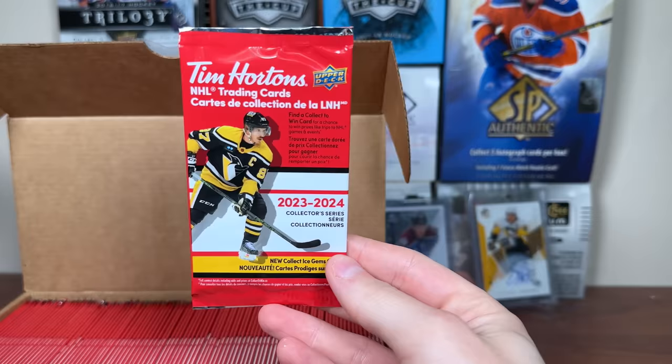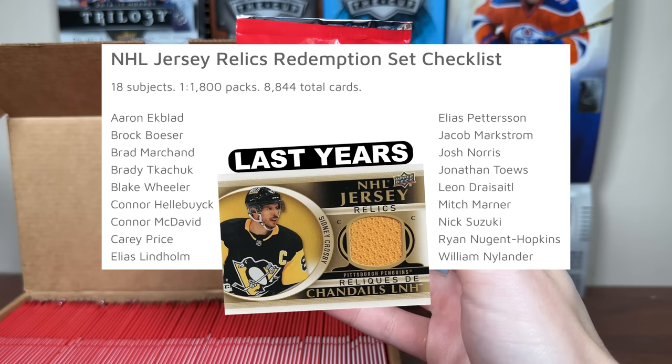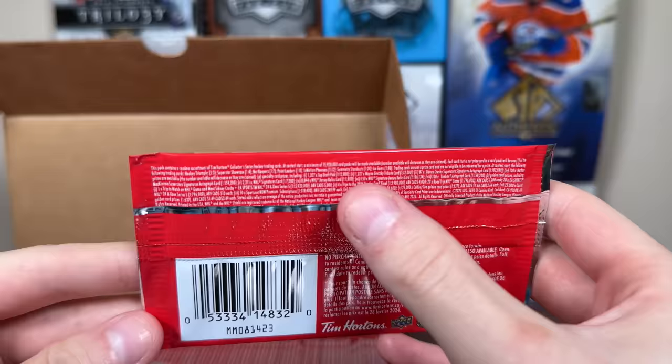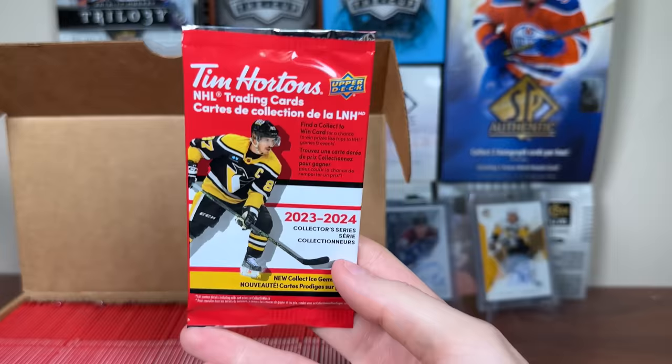Let's talk about the winner cards, aka the Redemptions. It's 2324, so we're hunting Connor Bedard. His draft pick Redemption is in here as well — same as the Gretzky, one in 12,000 packs, 1,327 total copies. In terms of actually pulling jersey or autograph winner cards, the NHL Jerseys Relics are your best bet at 1 in 1,800 packs, 18-card checklist. There are plenty of small prizes in here too, like coffees, donuts, Timbits, Tim's Cards, and the Extreme Contrast from Timbits — a trip to watch an NHL game and meet Sidney Crosby. There's only one winner there, so congrats to whoever wins that.